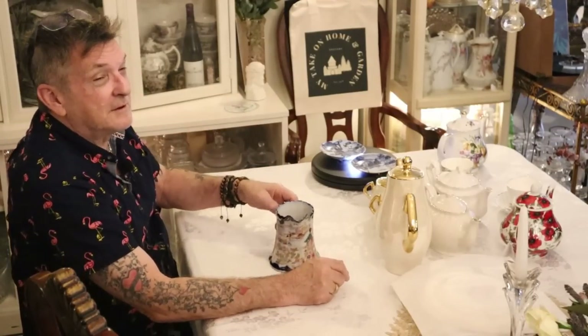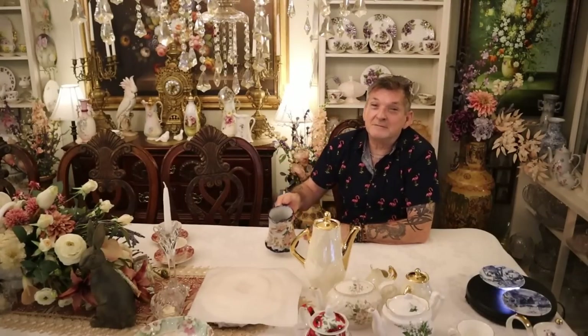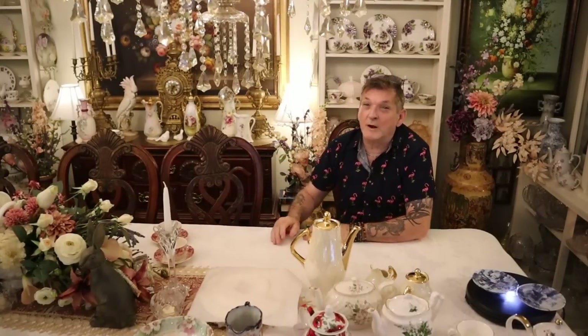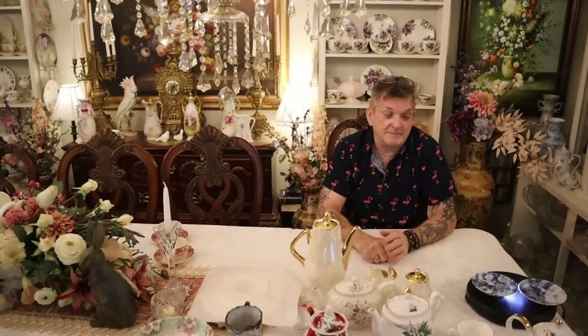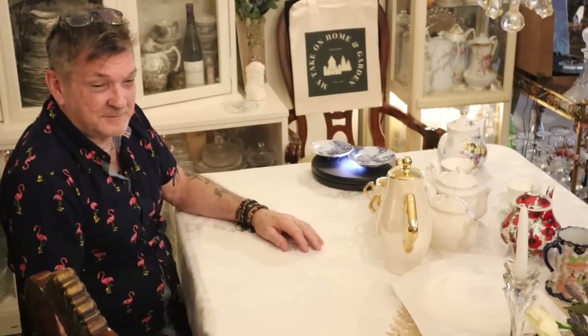Don't tell me you can't collect or that you're too tight on money. Pass up that cheeseburger, or only get one instead of two, and you can have those two Delft plates. Now I gotta move along.